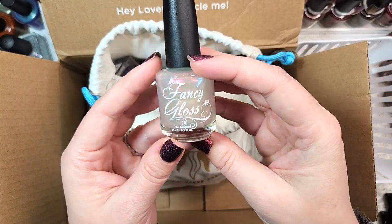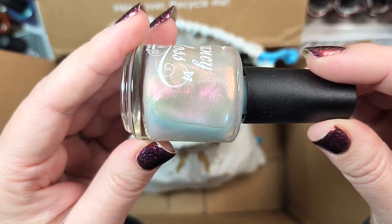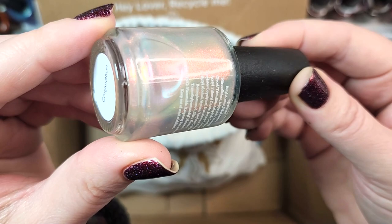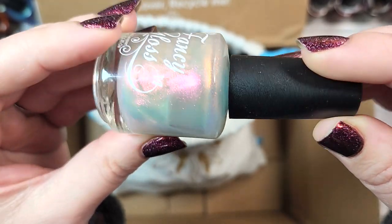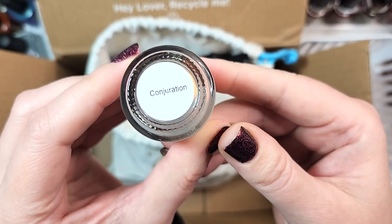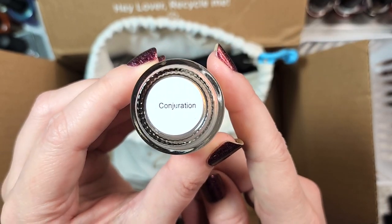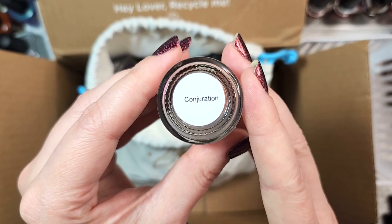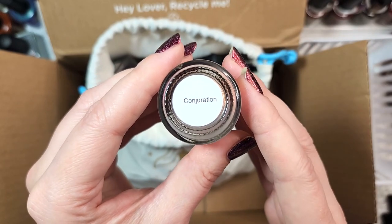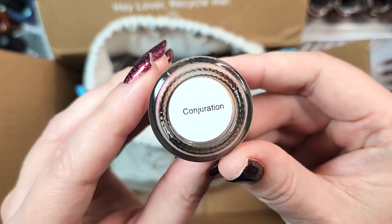Next up, we've got one from Fancy Gloss. This one is called Conjuration, and this looks like one of her shimmer toppers with beautiful warm shifts — I'm seeing red, green, and gold. I need to check whether I have this one; I have a number of toppers from Fancy Gloss but don't remember if I have Conjuration. Same rules apply: if I don't have it, it goes in my collection to swatch; if I do, it goes in the destash. That was Fancy Gloss's Conjuration.